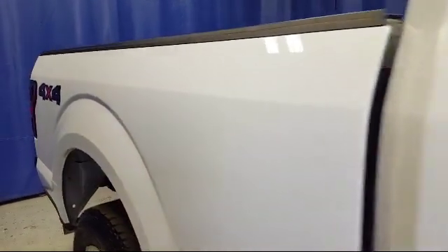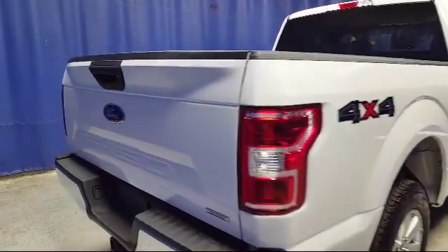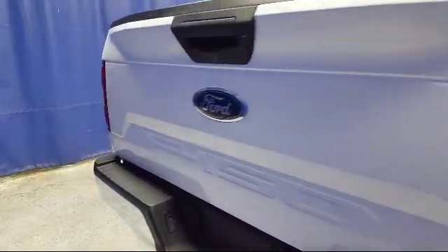It also features traction control, CD player, six speaker audio system, side airbags, sync system, and has less than 20,000 miles on the odometer.